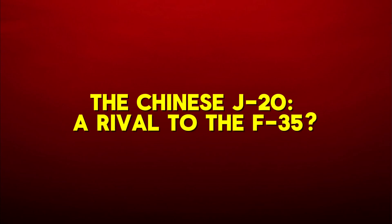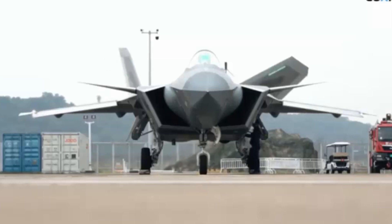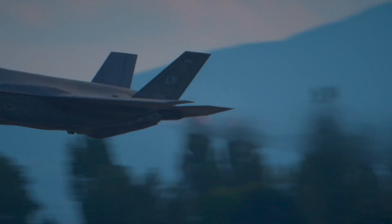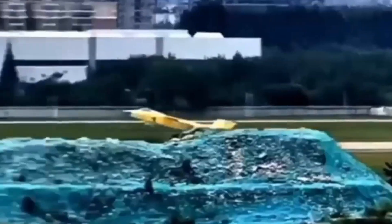The Chinese J-20 — a rival to the F-35: the Chinese J-20 is often compared to the F-35 due to its stealth capabilities and advanced features. The J-20 boasts impressive speed with a top speed of Mach 2 and a range of 1,100 nautical miles, making it a formidable adversary in terms of reach and performance. It is equipped with thrust vectoring and a strong thrust-to-weight ratio, providing excellent agility. However, when it comes to stealth, the F-35 holds the advantage — the J-20's radar signature is higher due to its forward canards, which reduce its stealth capabilities compared to the F-35.